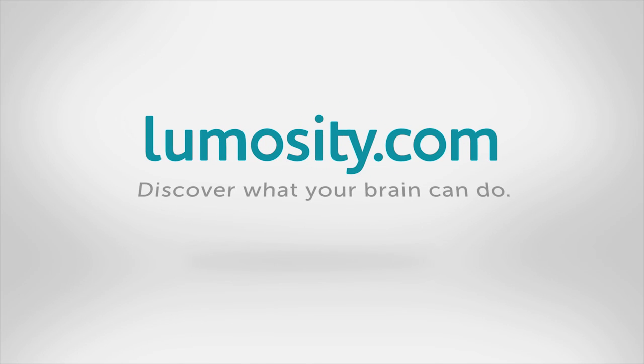This Techzilla from SEMA 2013 is brought to you by Lumosity. Welcome to Techzilla Bites — we're the show that brings you a little bit of technology, real fast and real useful. We're at SEMA 2013 and this, ladies and gentlemen, is a battery tender.